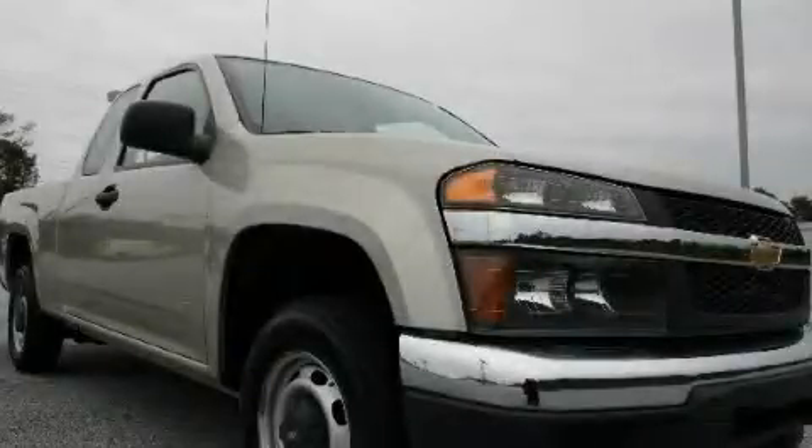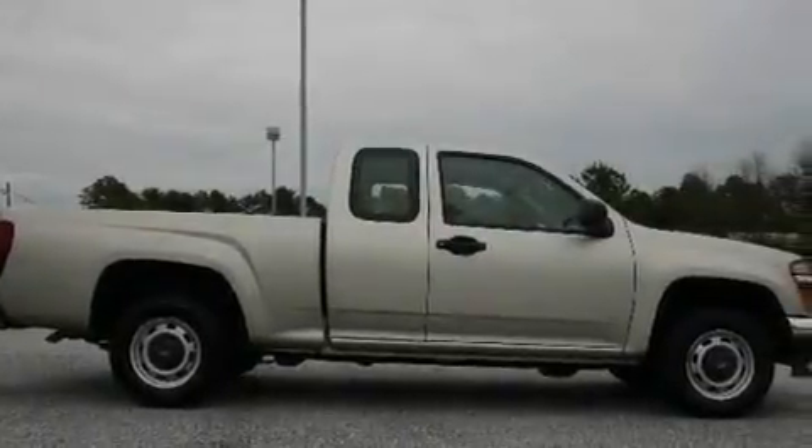This is a 2007 Chevrolet Colorado. Whether hauling, commuting, or towing, this truck is the right one for you.